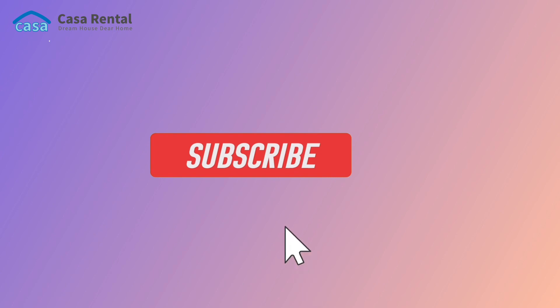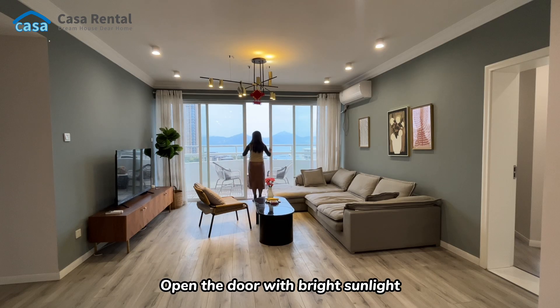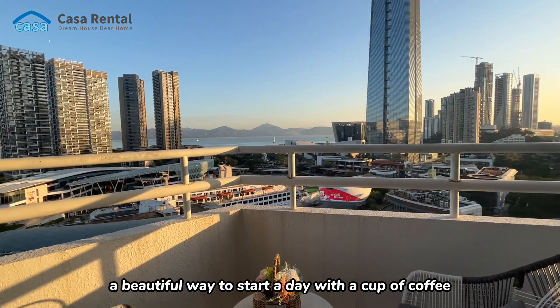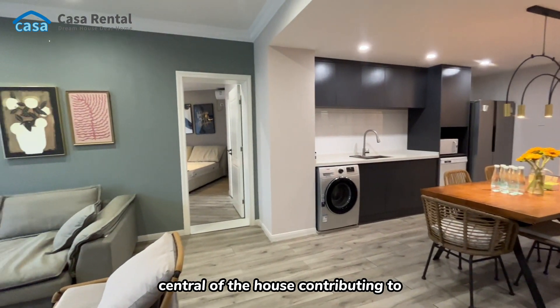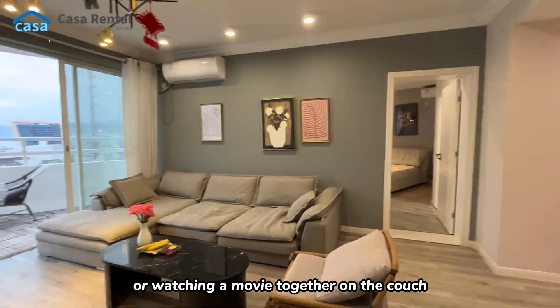Subscribe by clicking the bottom right Casa Rental. Opening the door with bright sunlight, sea view and mountain view — a beautiful way to start the day with a cup of coffee or end the day with a drink. The center of the house is great for enjoying a meal together or watching a movie on the couch.